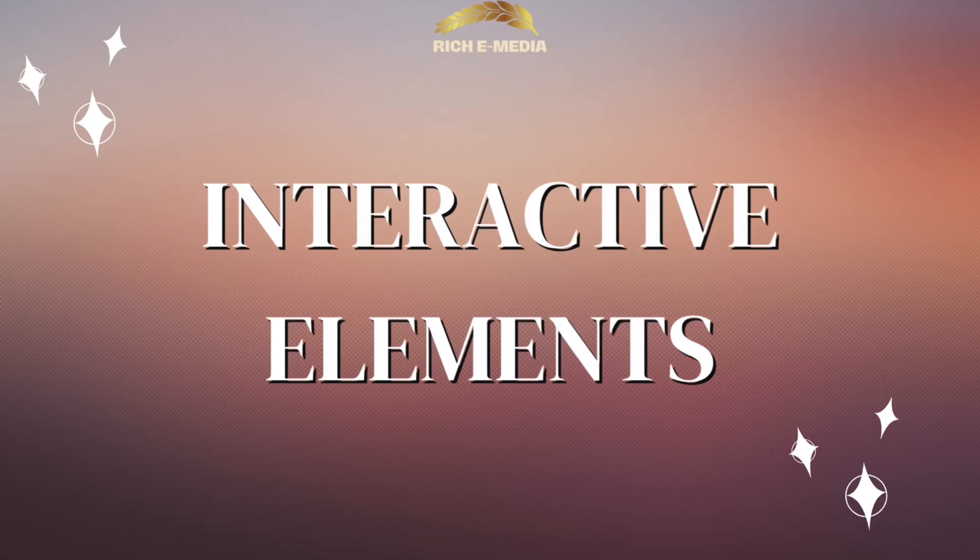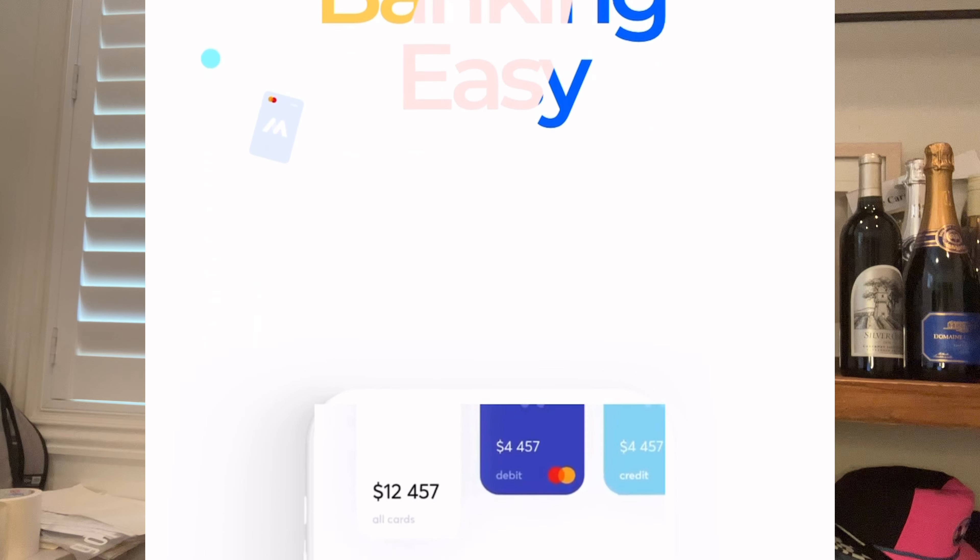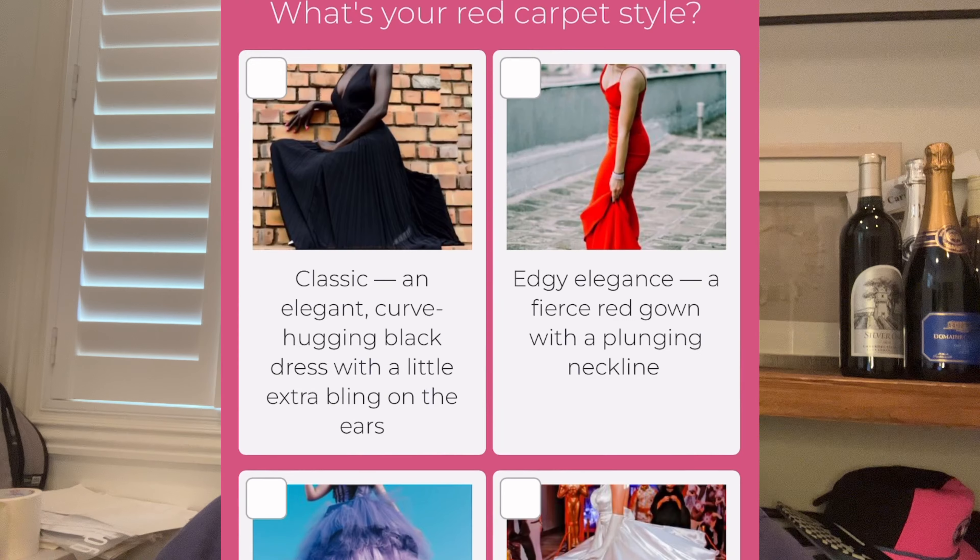The third trend we're spotlighting today is the use of interactive elements. This could range from subtle animations to scroll-triggered effects or even interactive quizzes. These elements serve to engage your visitors, encouraging them to spend more time on your site, increasing the chance that they'll make a purchase or reach out for more information.